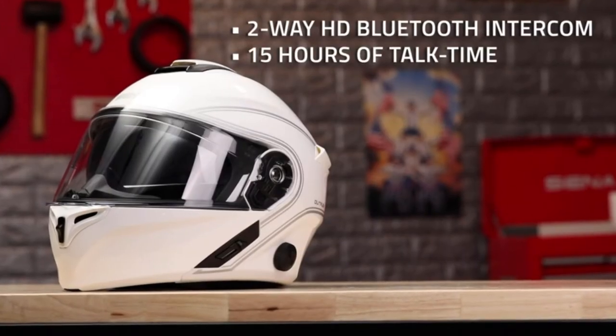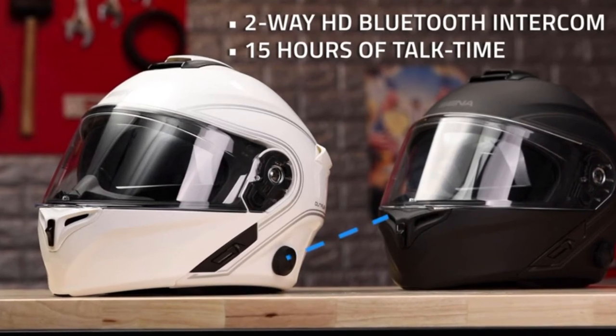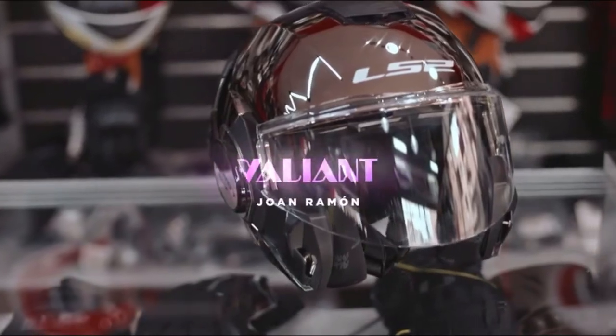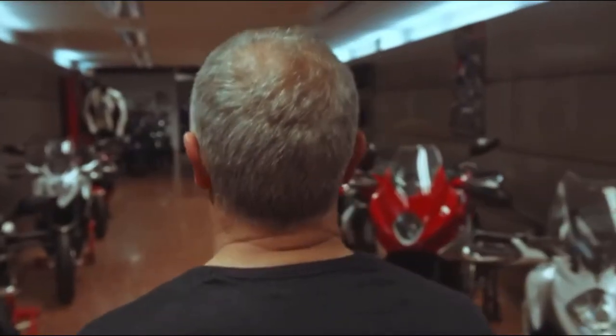We evaluated each helmet on trail performance, visual impact protection, overall comfort, and safety features. We used our helmet scoring system to score each helmet across 5 different metrics, including how well it protected the head, neck, and face. Keep watching to find out which helmets claimed the top spots, which ones were the best bargain, and which ones were our favorites overall.